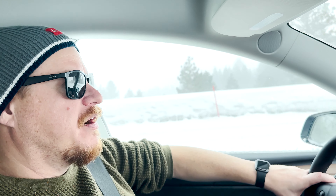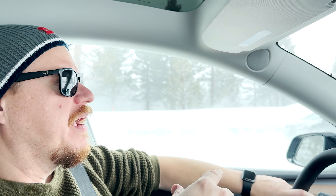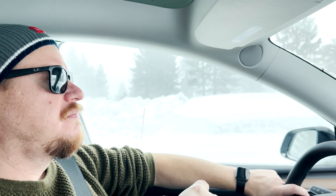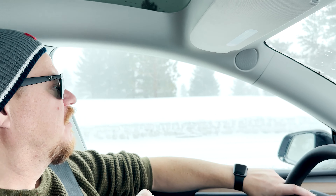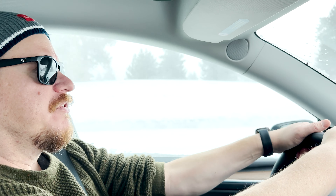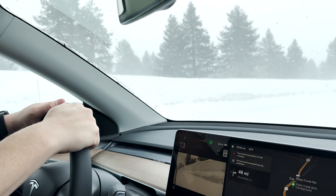We got up here and it snowed and got super cold — never got above 30 the whole time we were here. A ton of snow. So I plugged in, charged the car up to full. Now we're using wall power to defrost the car. You can see it's starting to come off the top. It's four degrees out here and the car's auto-defrosting on wall power — it's working great. Now time to put the snow socks on.